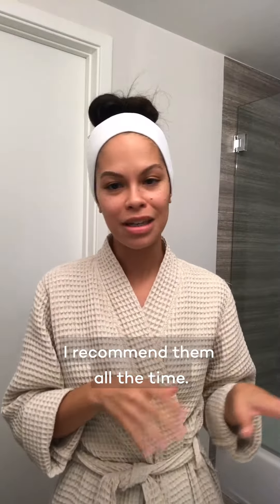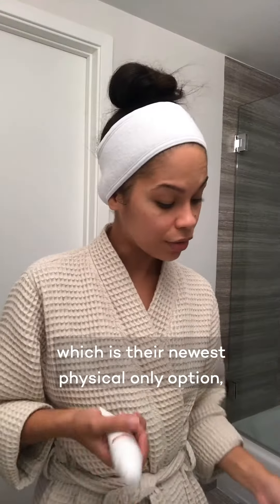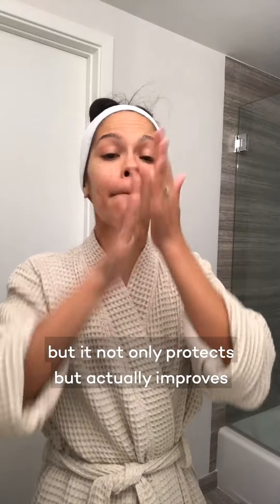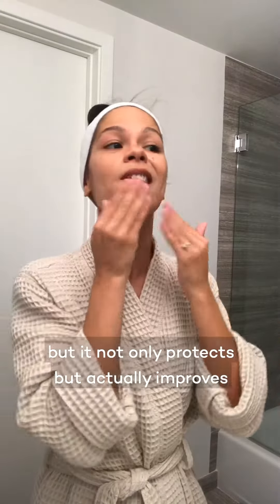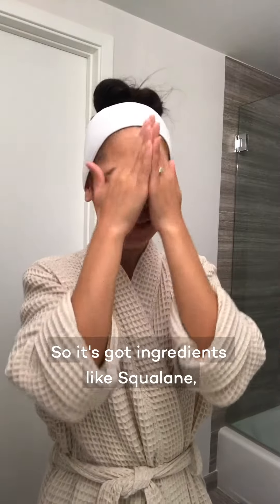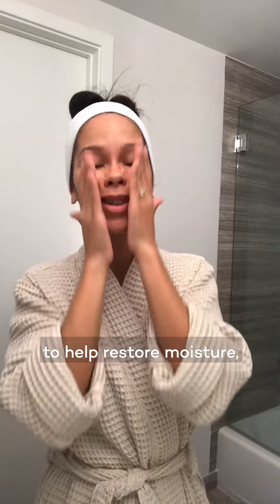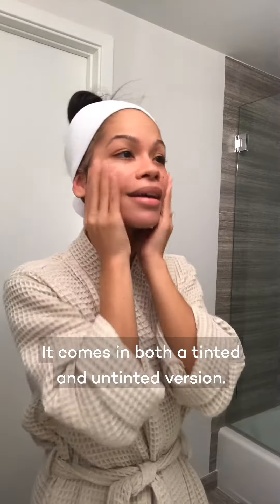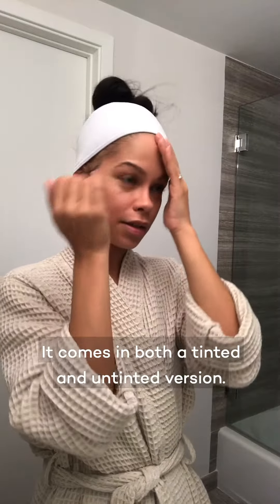Good morning, guys! You know I love my EltaMD sunscreens — I recommend them all the time. Today I'm using their UV Restore sunscreen, which is their newest physical-only option, meaning it's not a chemical sunscreen. It not only protects but actually improves sun-damaged skin. It's got ingredients like squalene to help restore moisture, ginger root extract, and so many antioxidants to help improve skin tone.